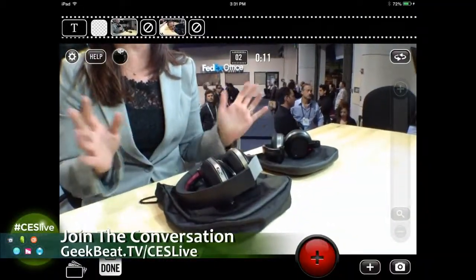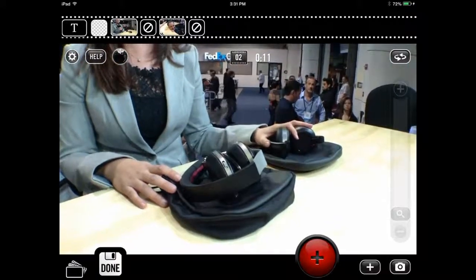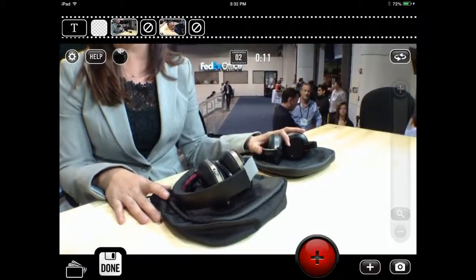You can plug it into either side — whatever keeps it out of your way. Tell us about pricing and availability. These are $179. They are available now. You can buy them on Amazon, BestBuy.com, Brookstone.com, and a bunch of other retailers. The model number is the Fusion MS430.